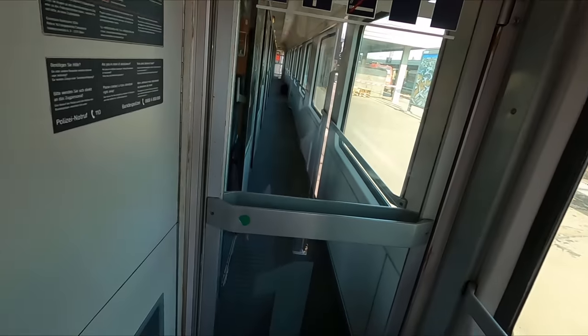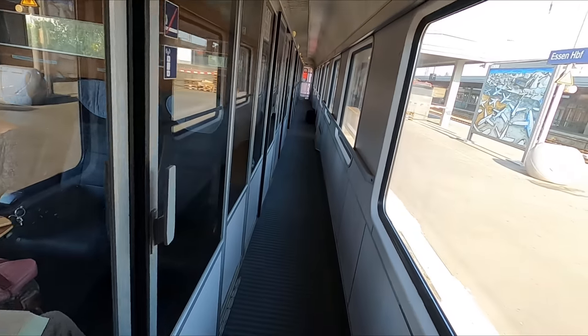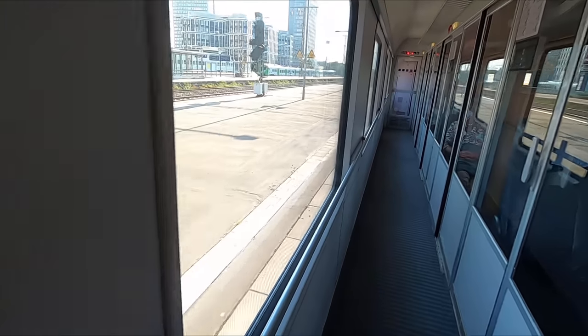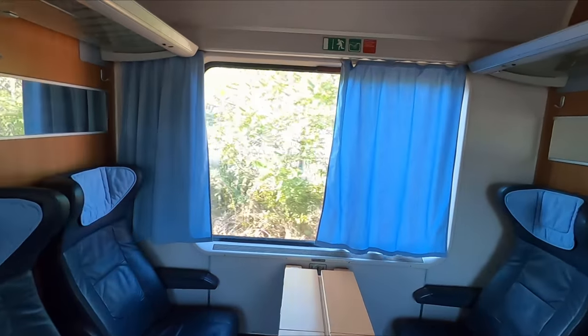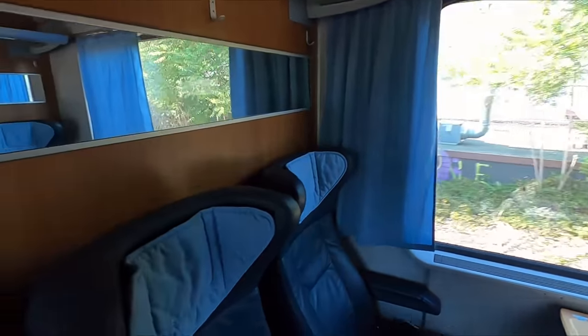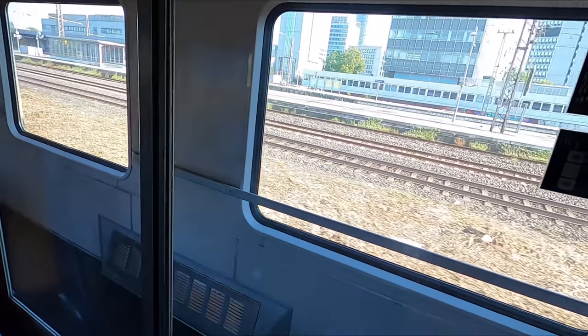I now had the task of trying to find an empty compartment so I could film without disturbing other passengers. However there was a bit of luck on my side as the train wasn't particularly busy so I didn't have too much of an issue finding an unreserved compartment. By the time I'd found a seat we had already departed Essen and had begun our near six hour journey to Stuttgart.